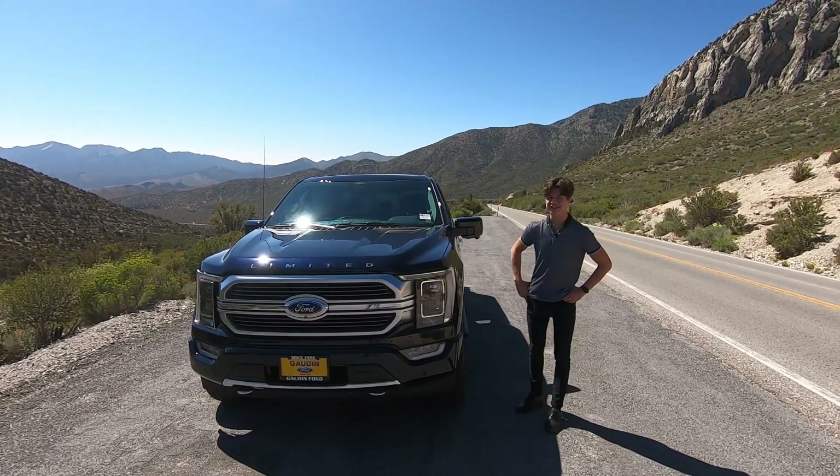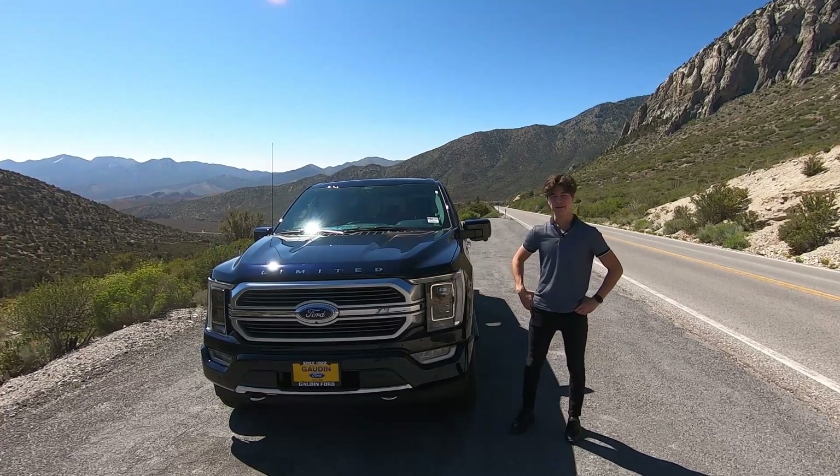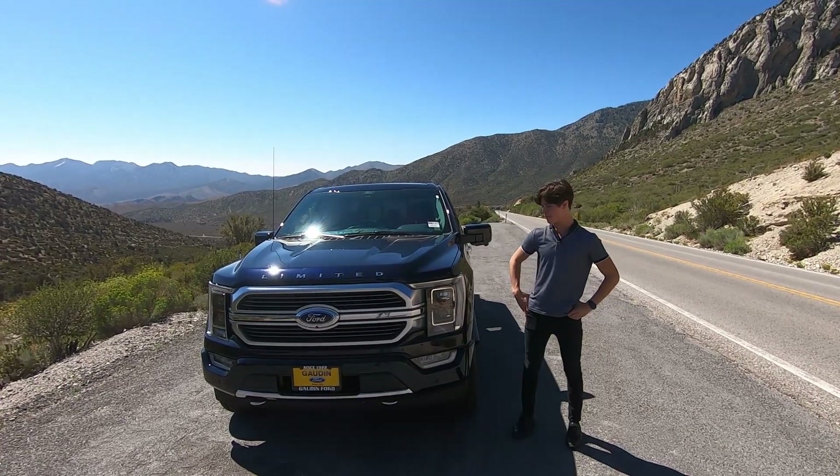Sitting next to me today is the Prodigy, the King, and the flagship F-150 — because this is the F-150 Limited, the top-end trim of the F-150.